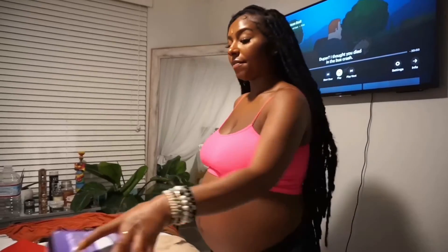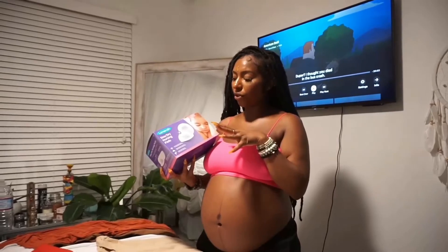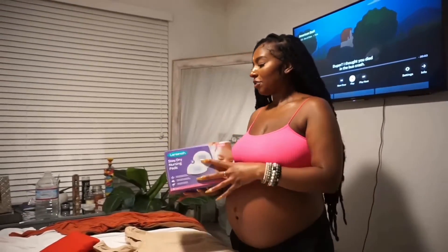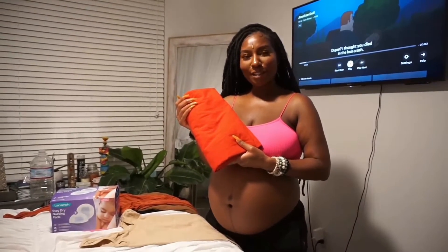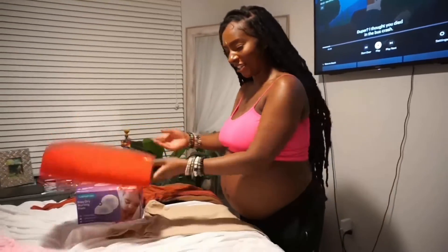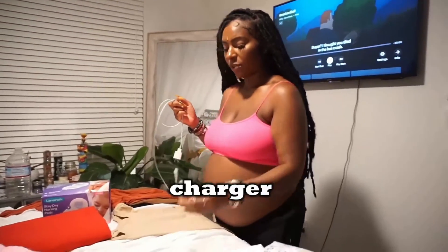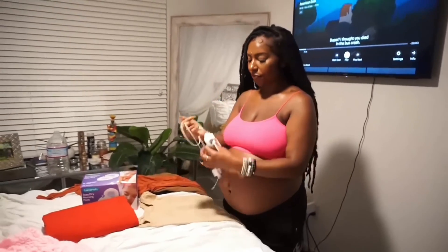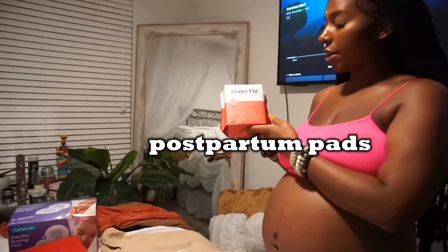I have some nursing pads — I'm just taking a few in case they leak. I'm also bringing an extra sheet just because I have OCD. I have my iPhone charger as well as my iPad charger.